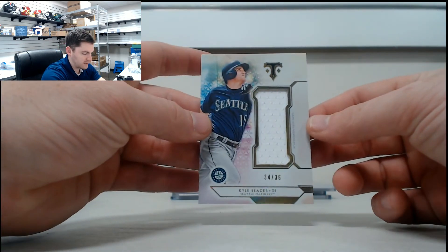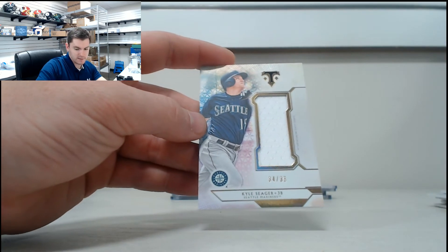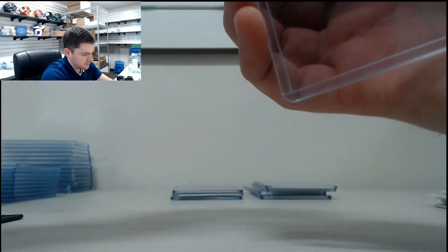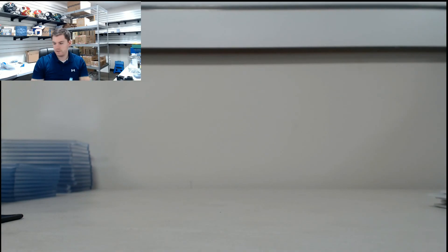And our last one — Kyle Seager, it's /3436. Thank you, Ernest. We'll get this shipped out to you tomorrow. I'll upload this onto YouTube.